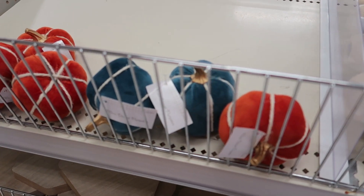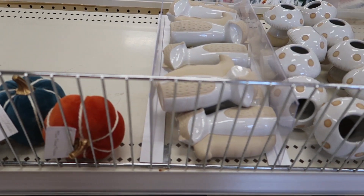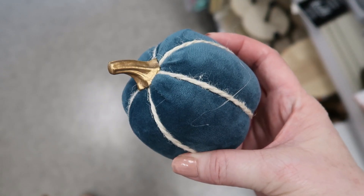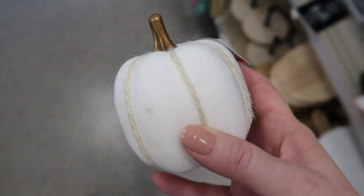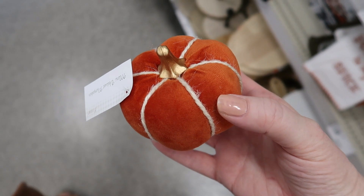And then we get into the pumpkins. These soft little velvety pumpkins in rust orange and that deep teal blue color — I saw a lot of that color in the Target Dollar Spot. They also had it in white and this beautiful green.